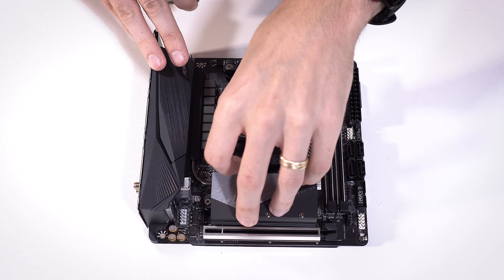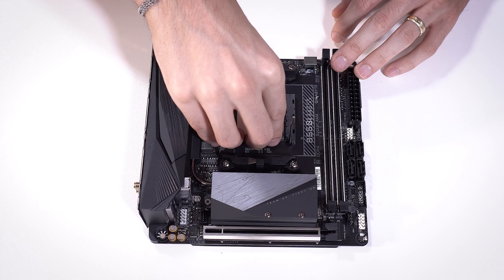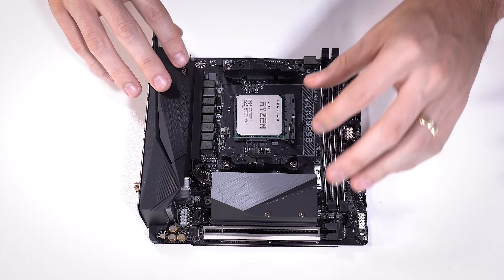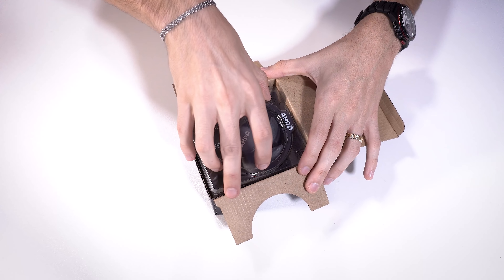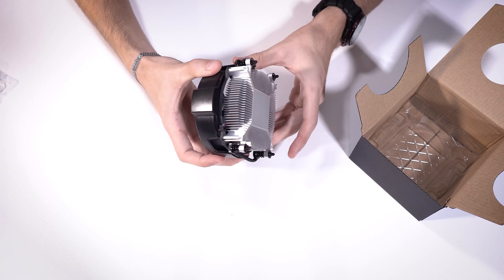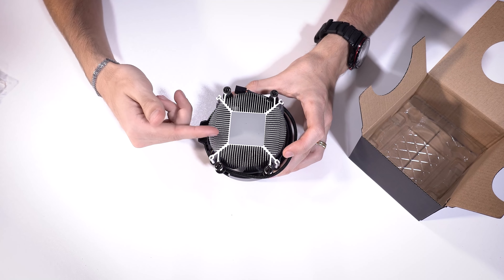Let's get the CPU installed. It's as simple as lifting up the socket lever, sliding the CPU into place, minding the orientation — gold arrow facing the same direction as the arrow on the board — and then lowering the retention arm. Another great addition you get with the purchase of your 5700G is a stock Wraith Stealth Cooler. This thing is small, but don't let that fool you. We've got stock thermal compound on here already, so we don't need to apply our own.